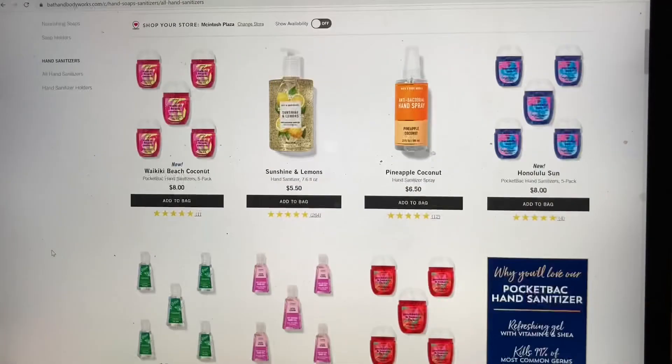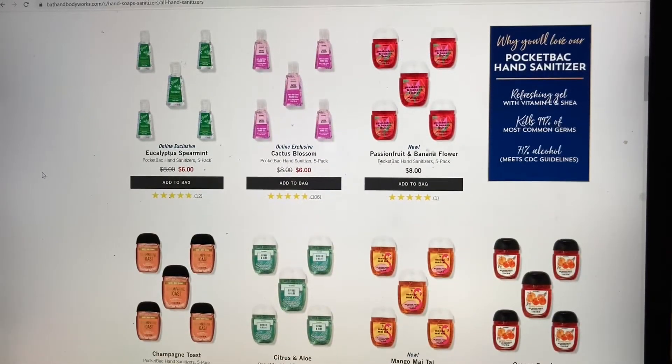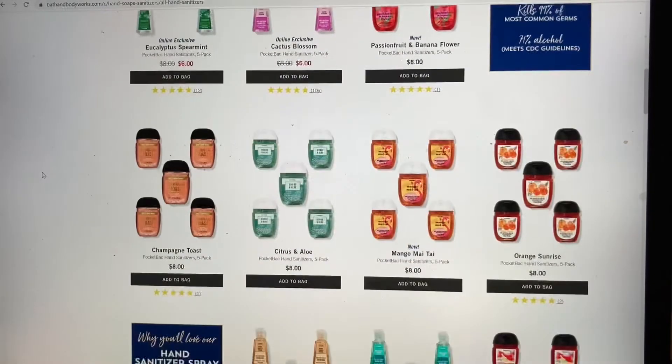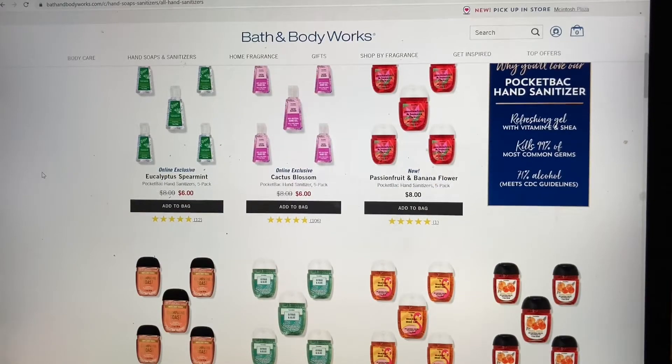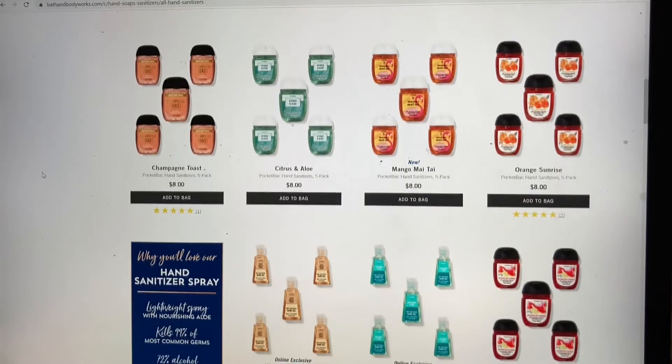Waikiki Beach Coconuts — they have these as new but I don't remember the last time I was on the site. Oh, this is new though: Passion Fruit and Banana Flower — I want this. I wouldn't even mind getting five. Since hand sanitizer has gotten more readily available at all stores, I'm very particular about which pocket packs I get. Originally when the pandemic started I just took whatever and ended up with scents I didn't love, but it's still hand sanitizer and definitely got me through a hard time.